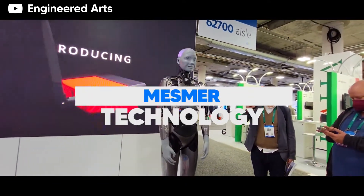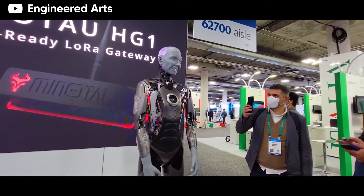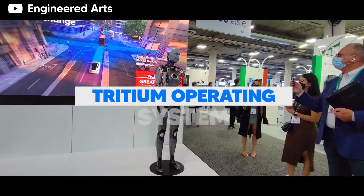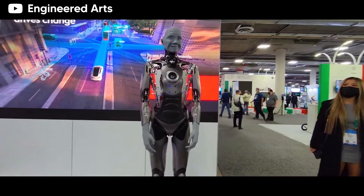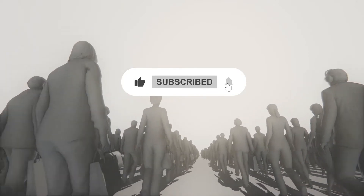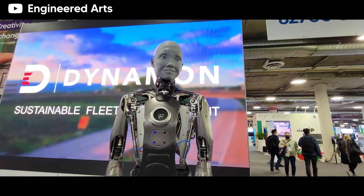The hardware is based on Mesmer Technology, which is an Engineered Arts system for building humanoid robots. Additionally, the robot employs a Tritium operating system, allowing it to be programmed as needed and controlled from anywhere. Its makers use 3D in-house scans of real people in the building process, which might just explain the unsettling accuracy.